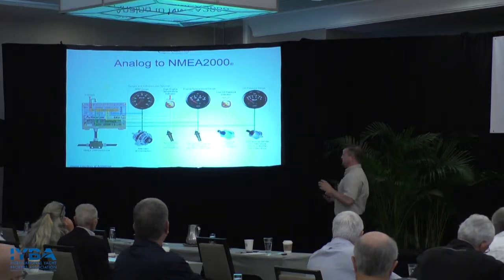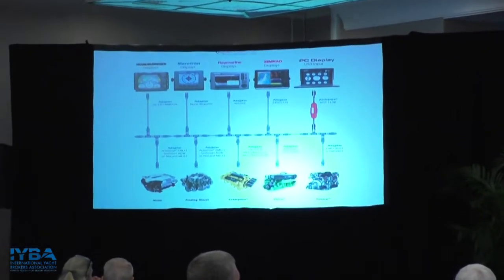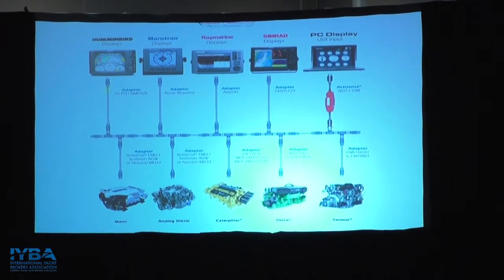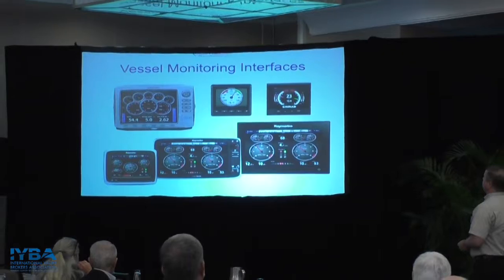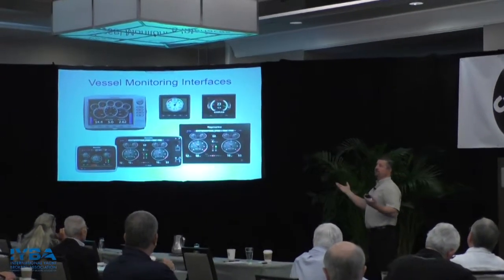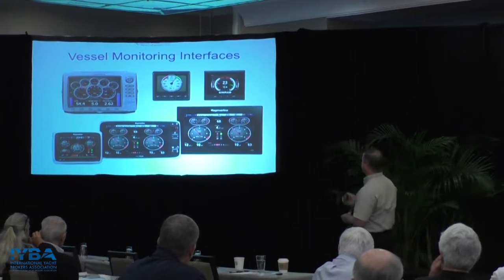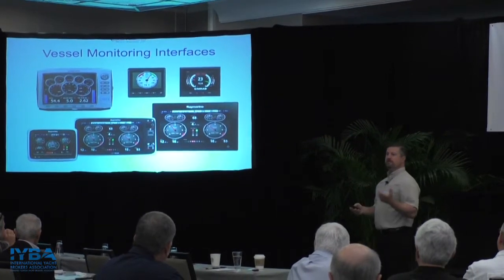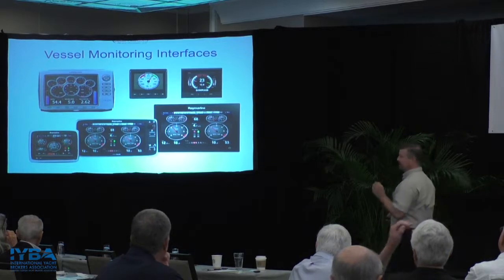That's one of the things that modernizes a helm almost immediately — customers feel like they've got a new boat. Any common MFD available for probably the last eight or ten years has software for engine data. They all display it in different ways but very similarly — it will auto-detect whether there's a single engine or multiple engines, and some MFDs will give you genset parameters as well. There's a lot of flexibility in how you can view that data.